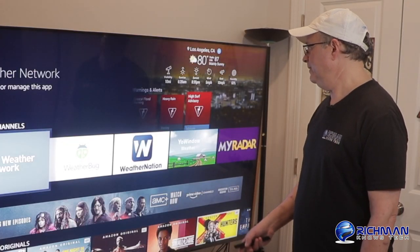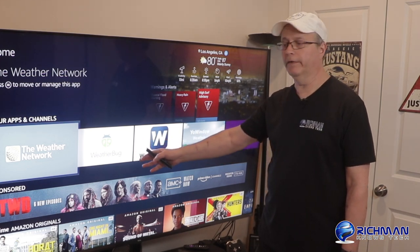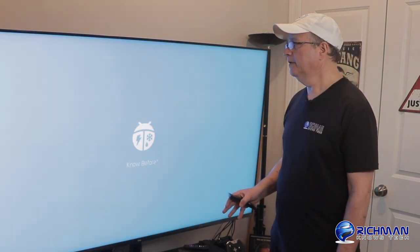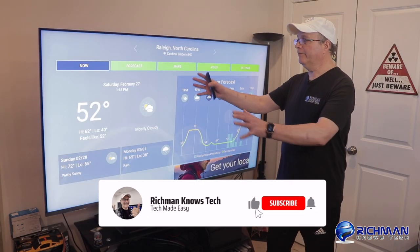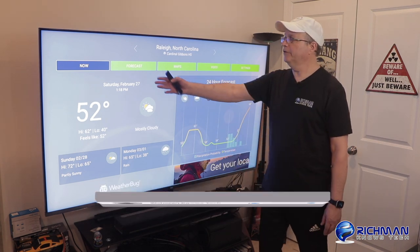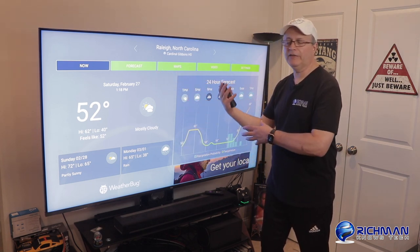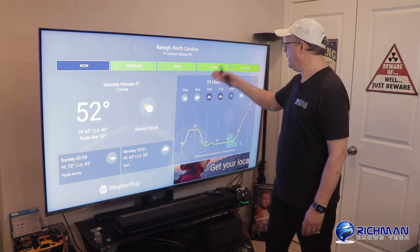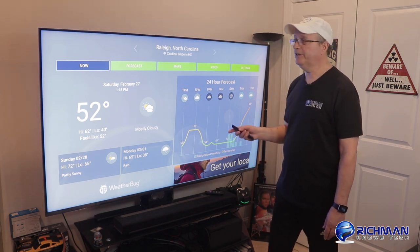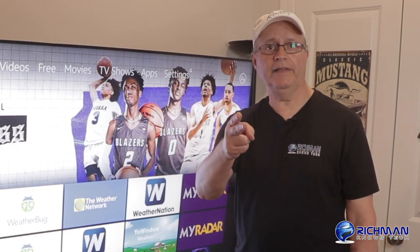I would have to say that Yo Window would be my number two choice and Weather Bug would be number one. Weather Bug did a really nice job — when you open it up, you've got everything right there: your full forecast for your local area, and right on the home screen without extra navigation you can go to Forecast, Maps, Video, Settings. It's all right there and really nicely laid out. So that's it for today, guys. This is Richman — I'll see you in the next video.